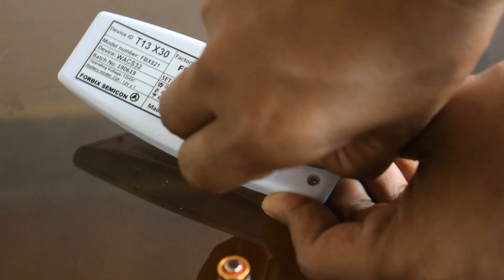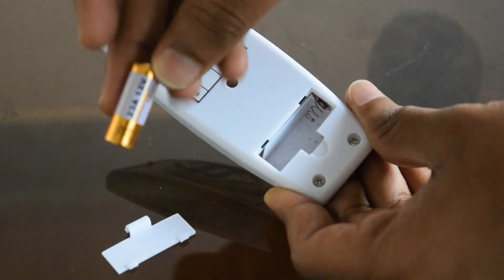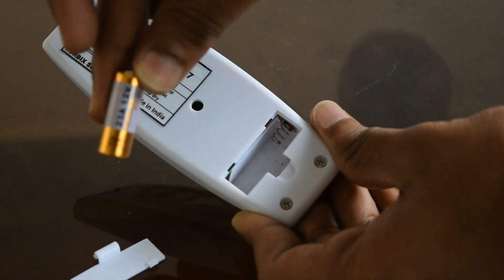The transmitter remote runs on 12V alkaline batteries. Battery life can last for 4 years or even more.